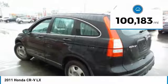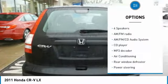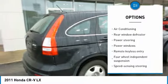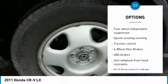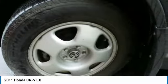This vehicle has less than 105,000 miles. Here are some of this vehicle's great options: traction control, air conditioning, dual airbags, power steering, AM-FM stereo with CD player, four-wheel disc brakes, power windows, electronic stability control, and trip computer.